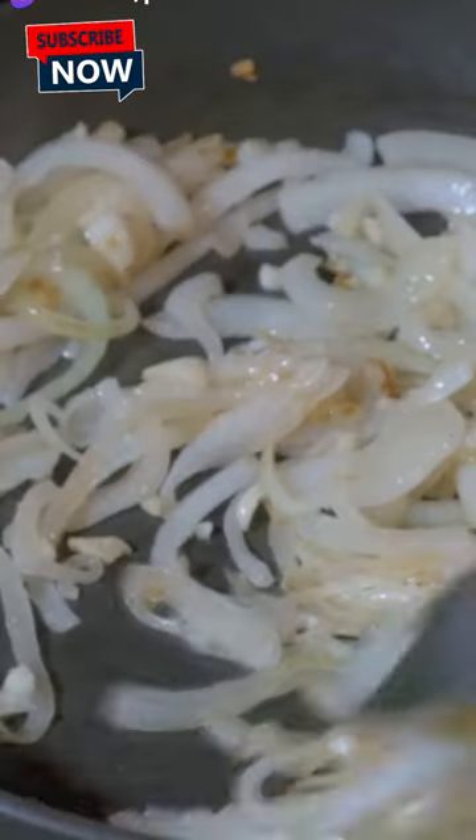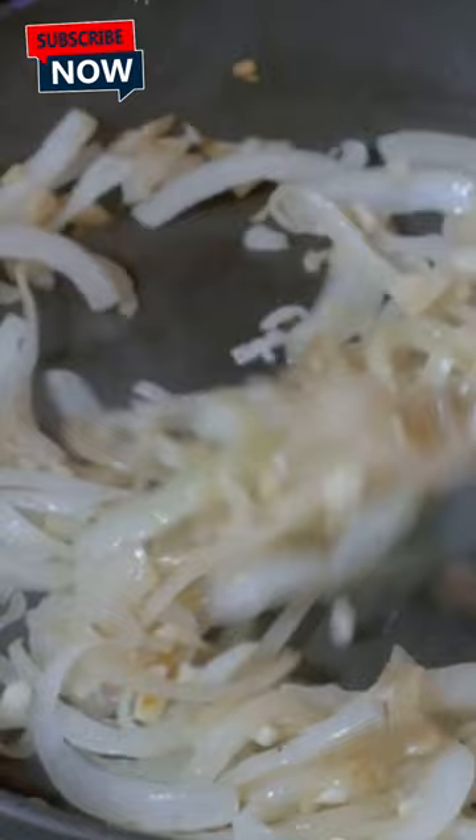Now don't be daunted, darling. The magic begins with marinating the chicken in yogurt and spices. Next, you sauté onions, ginger, and garlic until they're golden. Stir in the marinated chicken, add the rice, and pour in some saffron-infused water. Seal the pot and let it steam.